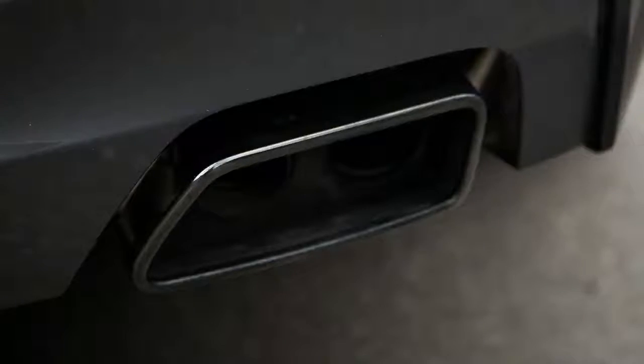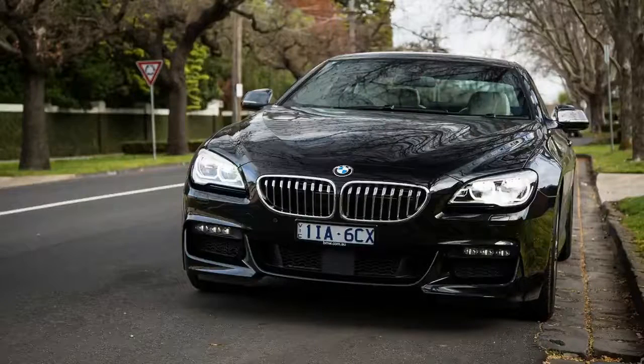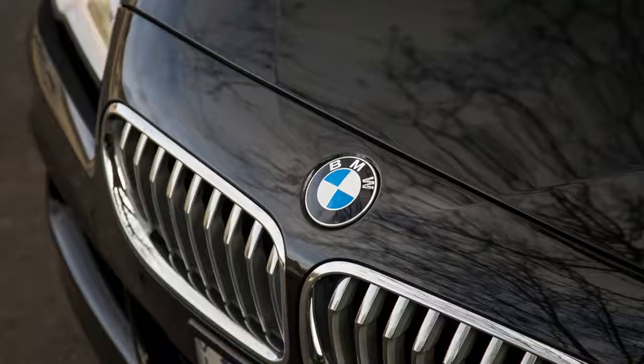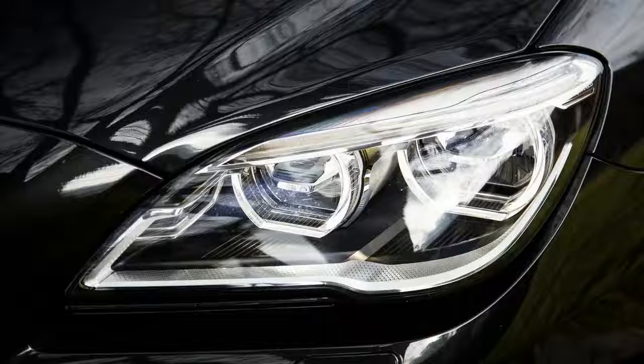It seems silly that the 2016 BMW 650i can't be easily referred to as a Grand Coupe, because that would just confuse it with the four-door BMW 650i Grand Coupe. But it really is a Grand Coupe — with two doors. And it is Grand.